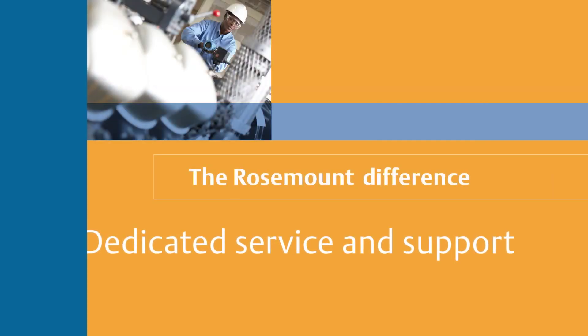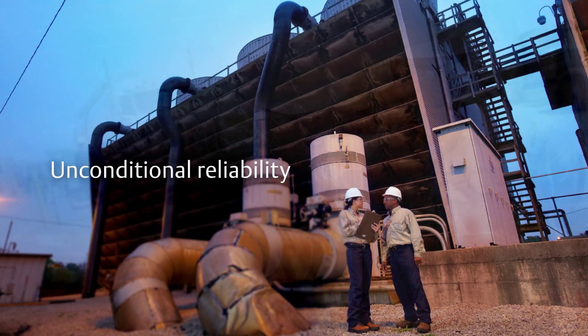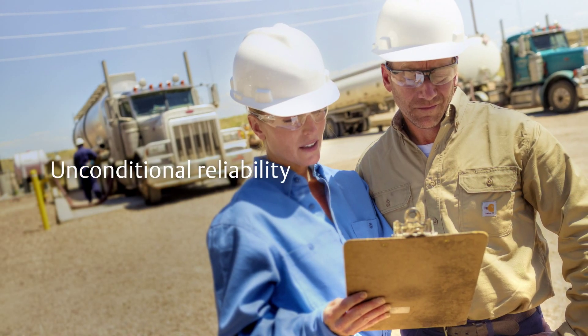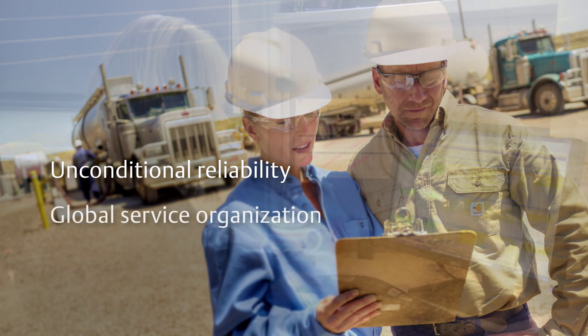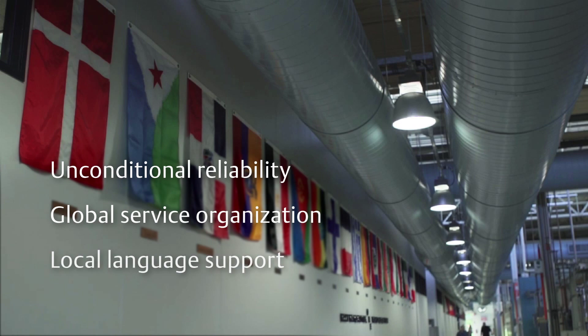Our products operate reliably in the toughest environments on the planet — and our support does too. When you partner with us, you can reach our installation and service organization 24/7, anywhere in the world, in almost any language. Whether our customers have needs at 3 o'clock in the morning or on the other side of the earth, Rosemount is there in terms of personnel, service, and products to meet the requirements they have to run their facilities.